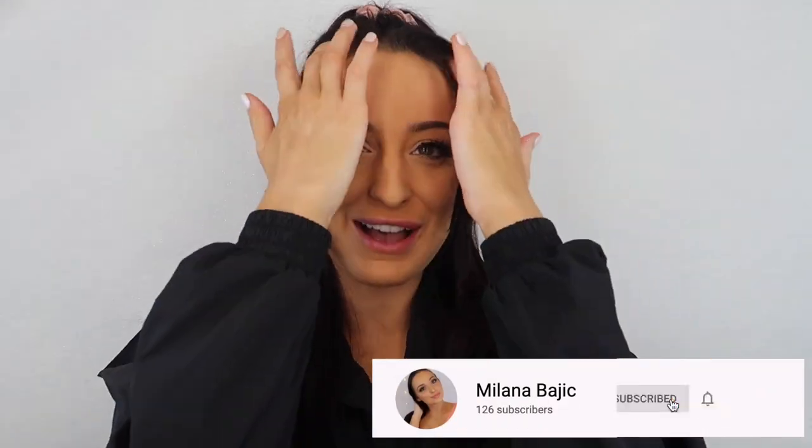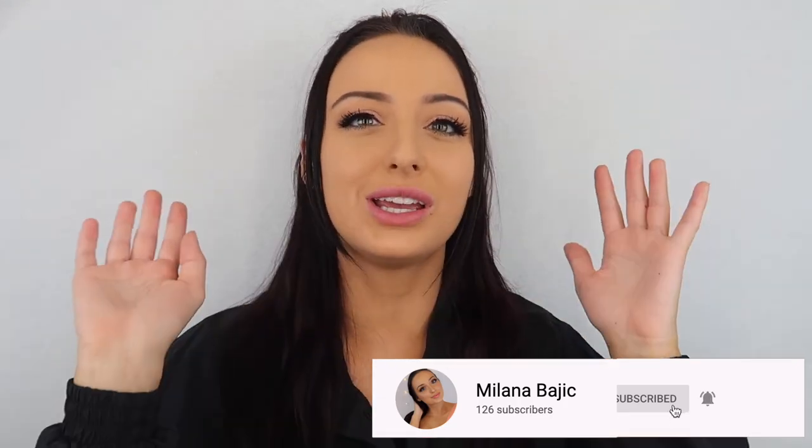Before we get into all that, if you haven't already please make sure to give this a big thumbs up and subscribe to my channel. If you love videos that have to do with makeup, tanning, fashion, all that good stuff, this is the channel for you so make sure to subscribe. But if you want to see my review of the new NARS air matte collection then stay tuned for the rest of the video.